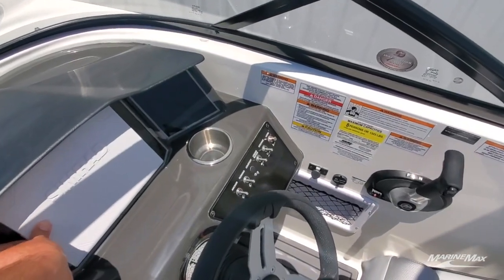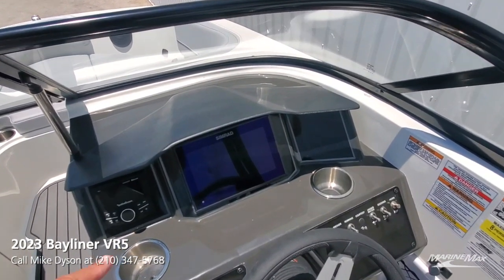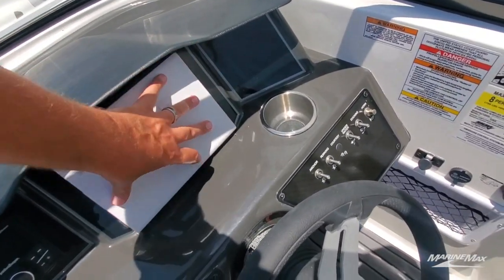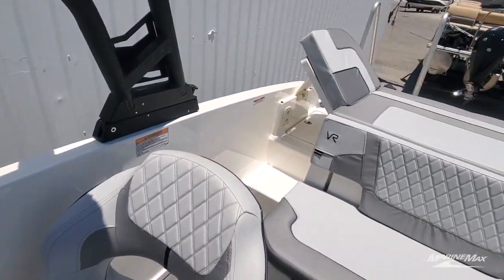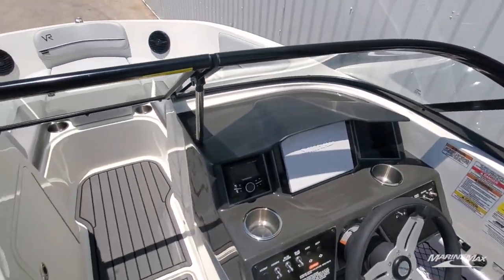We've also done the Simrad 9-inch screen. This is going to give you all of your engine information — it's tied directly to the MerCruiser, so you can see all the engine vitals. More importantly, you've got full sonar and GPS built in right there. Gives it a nice clean look, super easy to operate, great unit. Love the detail work of the stitching Bayliner's done. Hard to beat a Bayliner VR5 in this category, in this class.